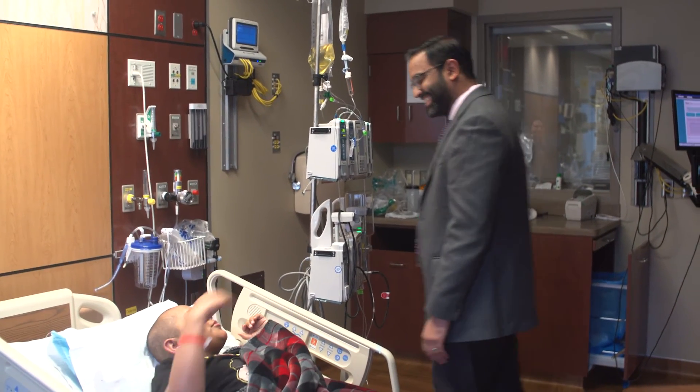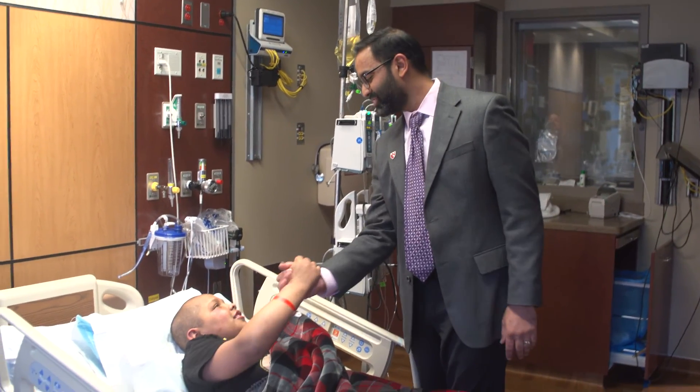He really just embodies what it takes to be strong. And this procedure, you heard, he has to be in the hospital for at least 30 days, which for anybody, even for a grown adult, is a hard 30 days to sit in this hospital.